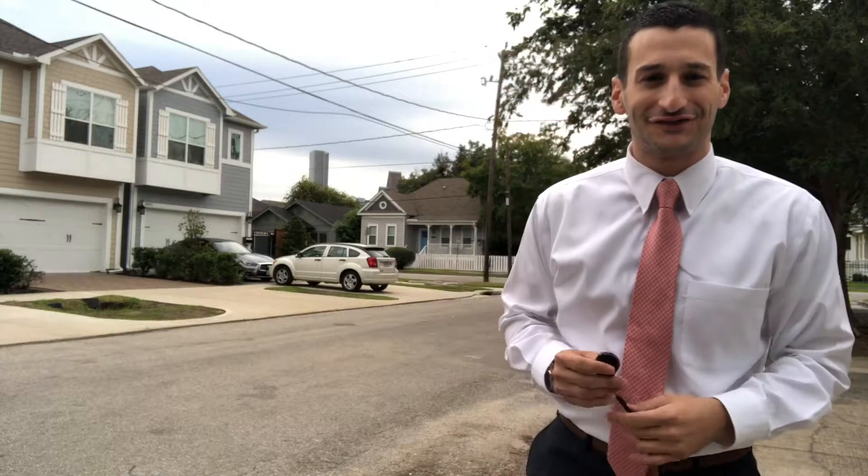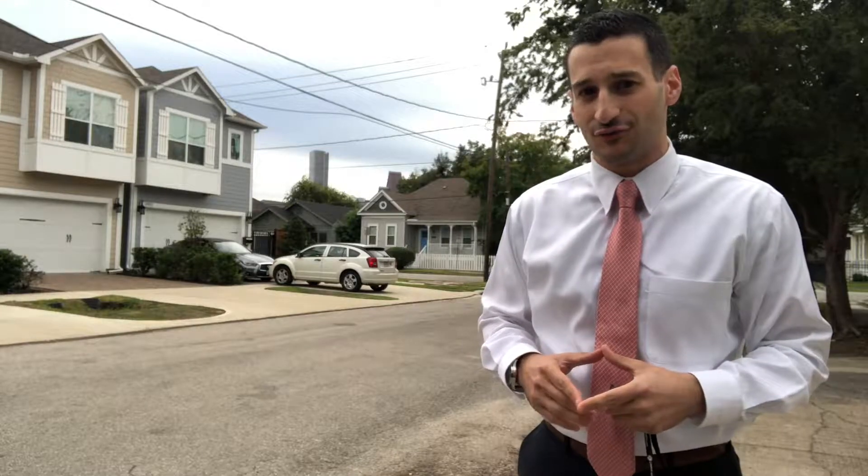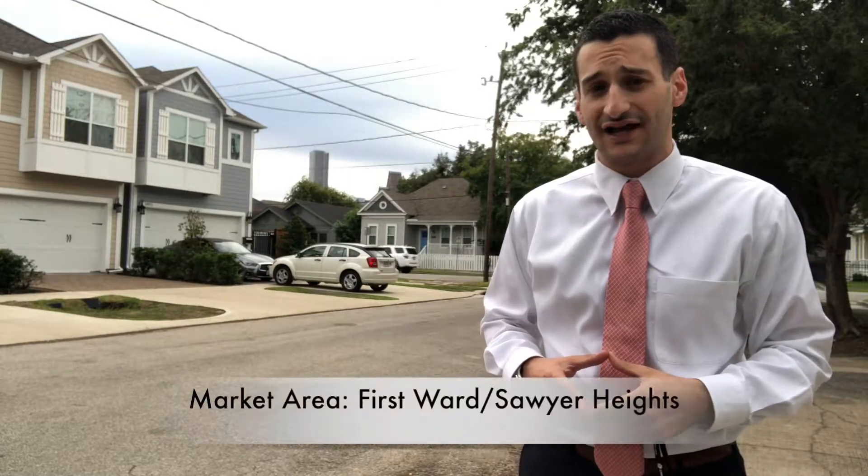Hi, good morning. I'm Harris Benson with John Doherty Realtors. Happy Market Data Monday. This Monday I'm in an area known as First Ward,